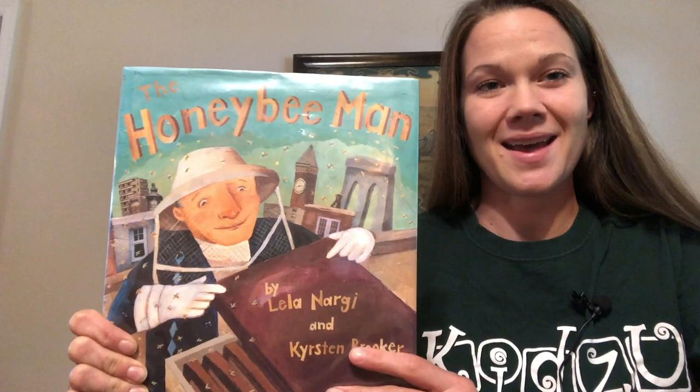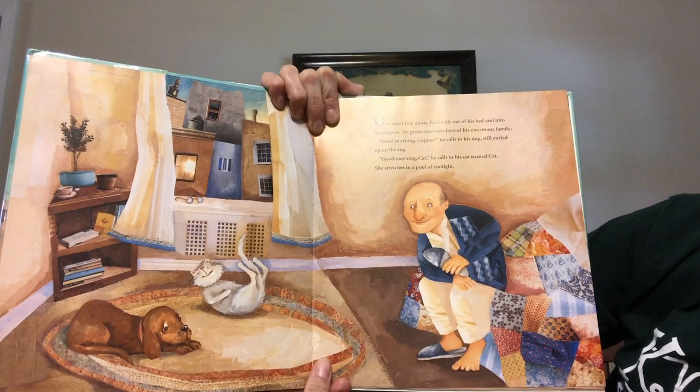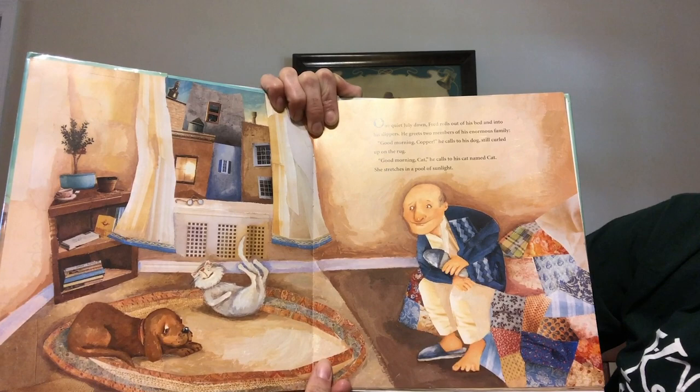Honey Bee Man. One quiet July dawn Fred rolls out of his bed and into his slippers. He greets two members of his enormous family. Good morning Copper, he calls to his dog still curled up on the rug. Good morning Cat, he calls to his cat named Cat. He stretches in a pool of sunlight.